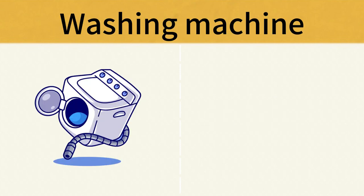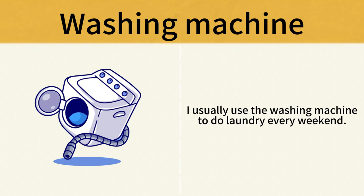Washing Machine. I usually use the washing machine to do laundry every weekend. Washing Machine.